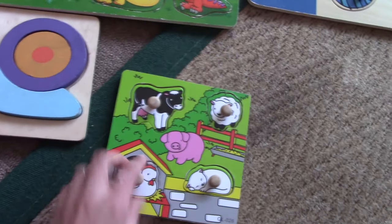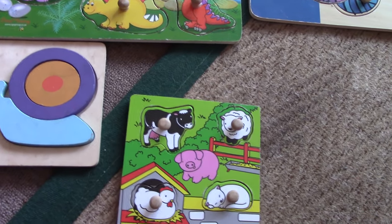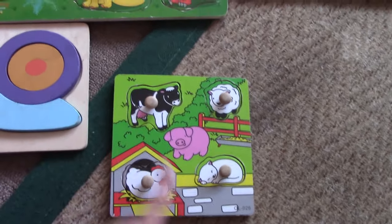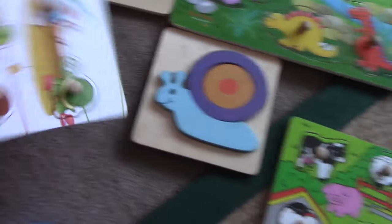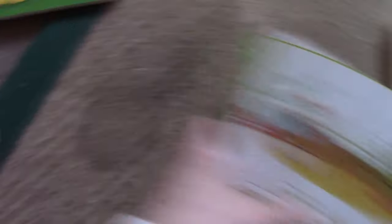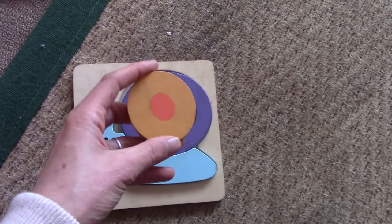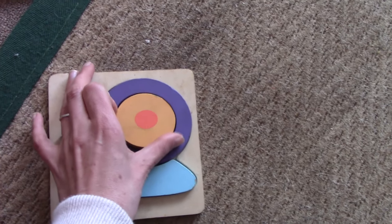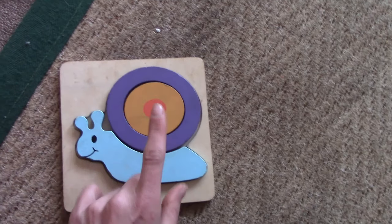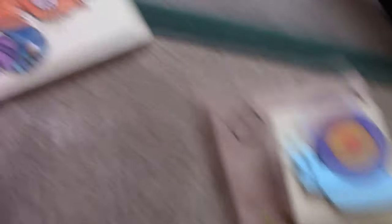This one he's not really doing, even though I really like it because of the picture behind it. He doesn't really play with this one, so I'm going to put it to the side and bring it out a little bit later. This nail puzzle I'm actually going to keep out — the reason being these are like ovals, so he kind of has to figure out how to put them in. I'm actually going to keep this one out for him to play with.